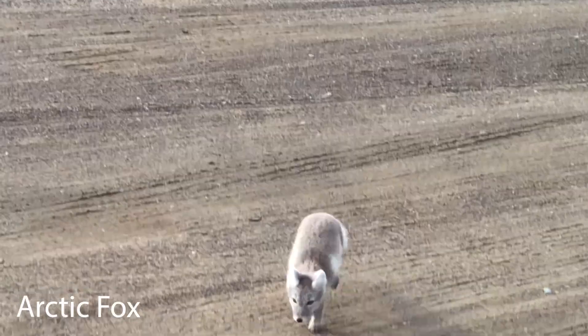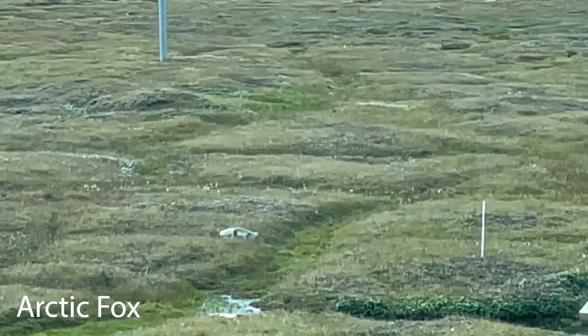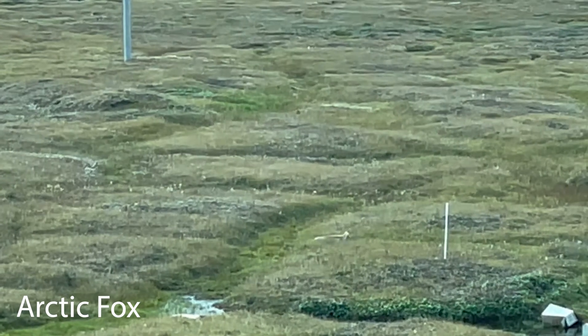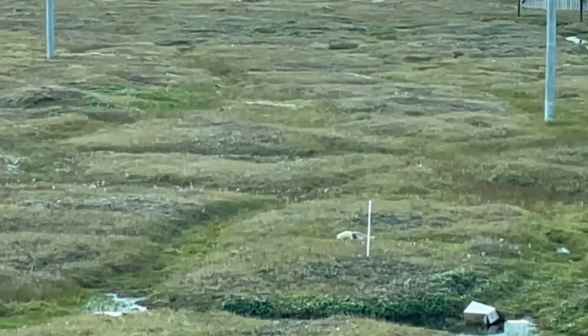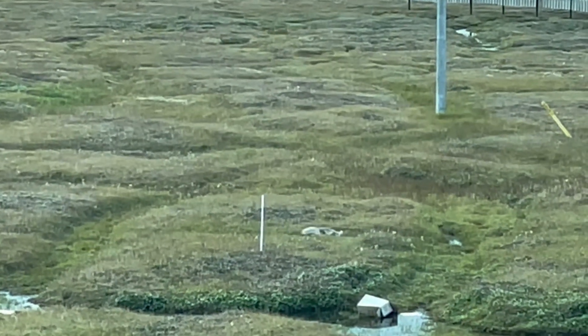We also got to see arctic fox. During the winter, these foxes have white coats that help them camouflage into the snowy landscape. They then shed these coats for the summer and take on a gray-brown fur that helps them blend into the brush and barren rock faces.